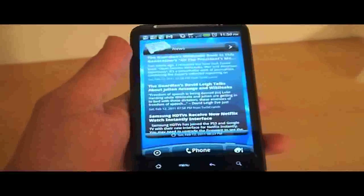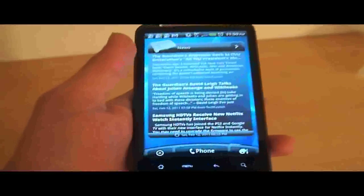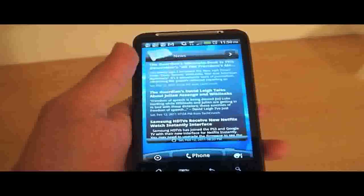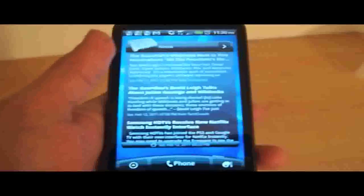Now if you're familiar with HTC Sense 1, it aggregates some great feeds and some suggested stuff, but this one, in the newest version of HTC Sense, actually allows you to customize your reader content, like it should be.